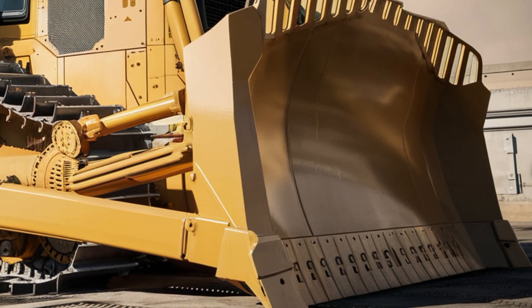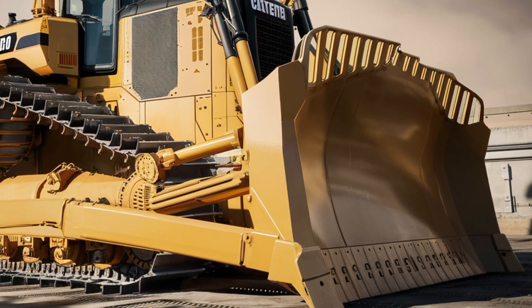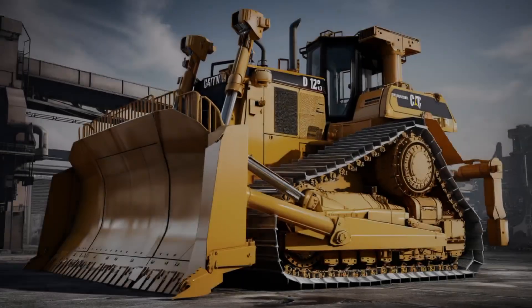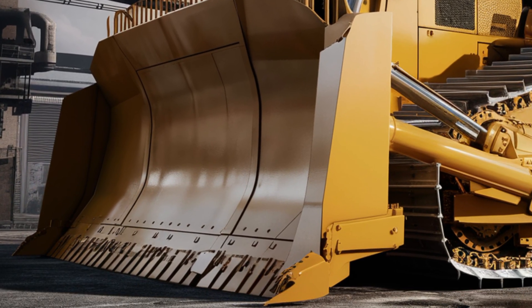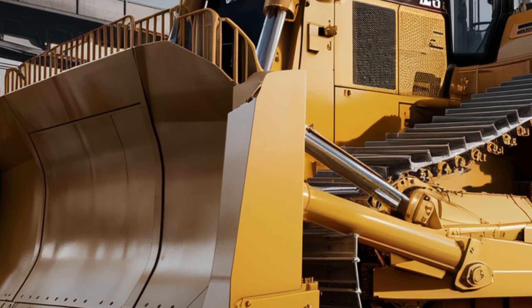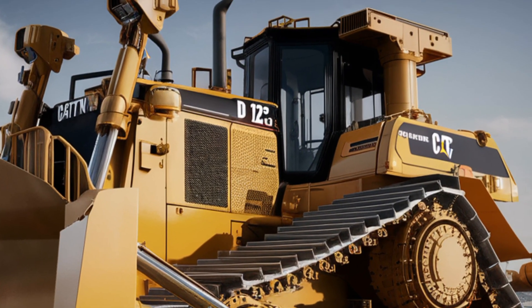The heavy-duty tracks have been upgraded for improved traction and durability, especially in harsh environments like mining zones and large construction sites. With LED work lights, improved grill vents, and a redesigned exhaust layout, this bulldozer not only works hard — it looks the part too.